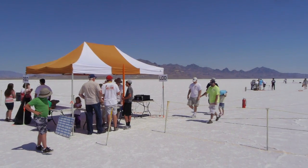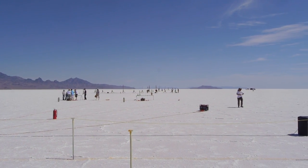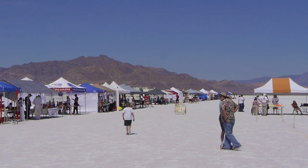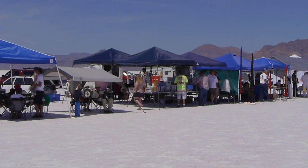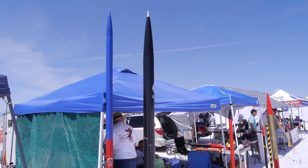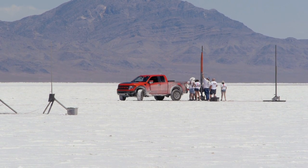A lot of these model rockets that show up here are just like the ones you'd buy at the hobby shop, with the exception that some of them are really, really big. They fly really high and go very fast — some are capable of supersonic speeds, and many can travel to over 10,000 feet. I was told some of them can go to 25,000 feet.